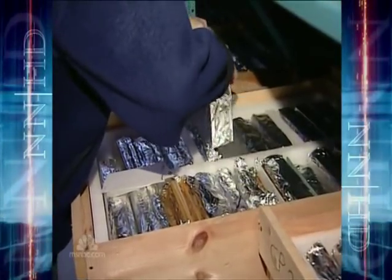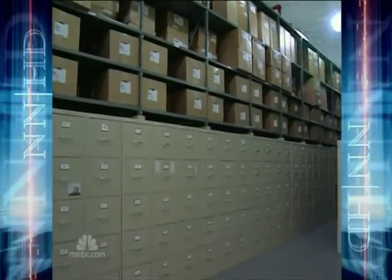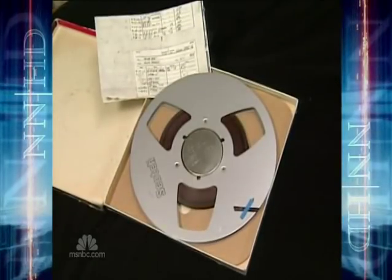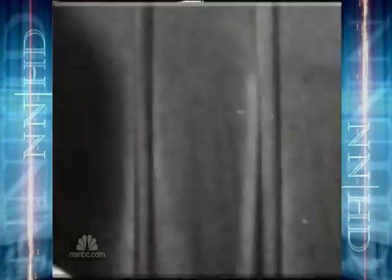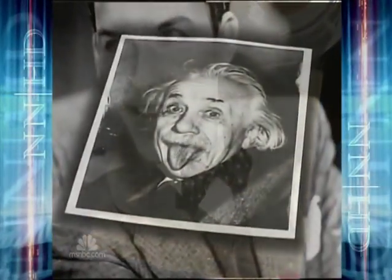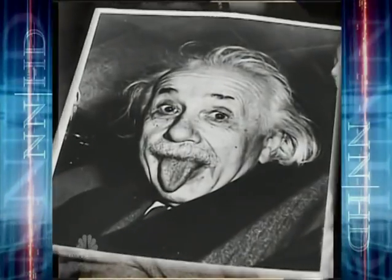But there's something even more valuable here: some of the country's most iconic cultural treasures. It's here that Sony Music keeps original Glenn Miller recordings from 1938. There are master recordings of Elvis' 'Hound Dog,' Frank Sinatra's 'Night and Day,' and that photo Einstein never really cared for.